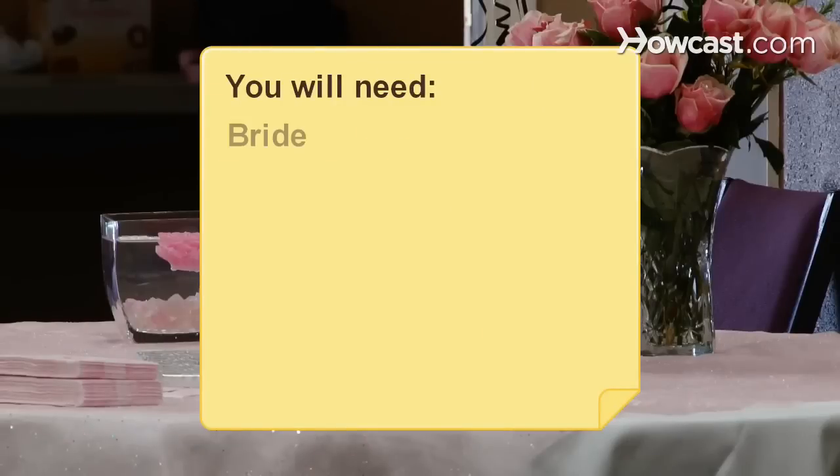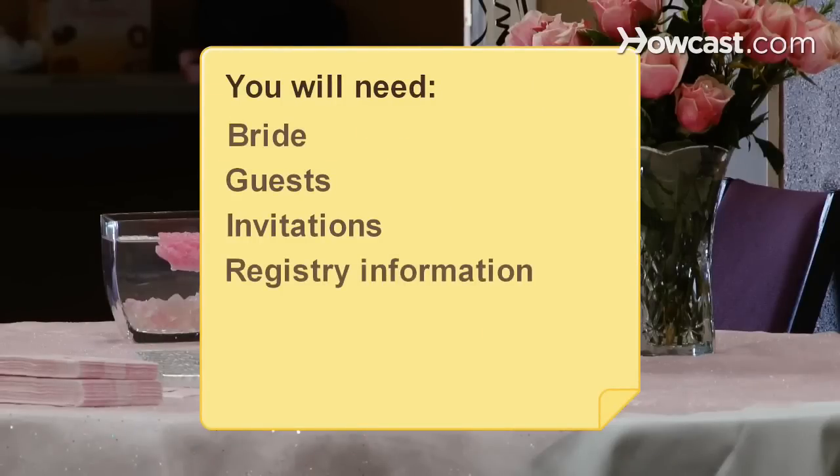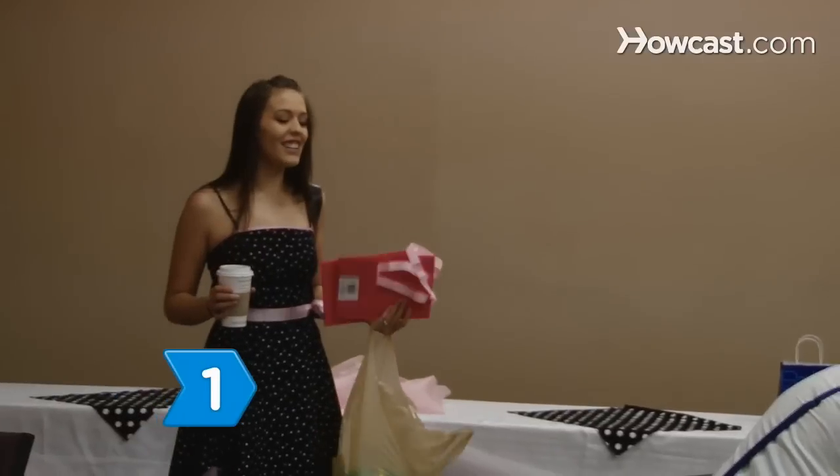You will need: the bride, guests, invitations, registry information, the friend's groom, a shower theme, and a venue.